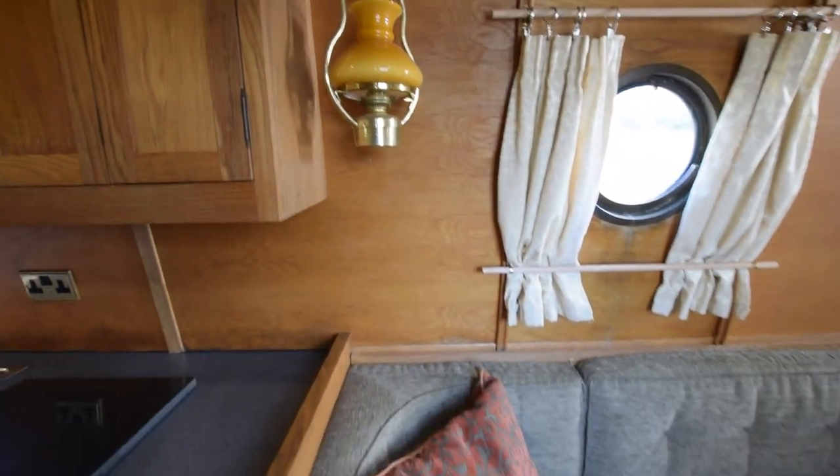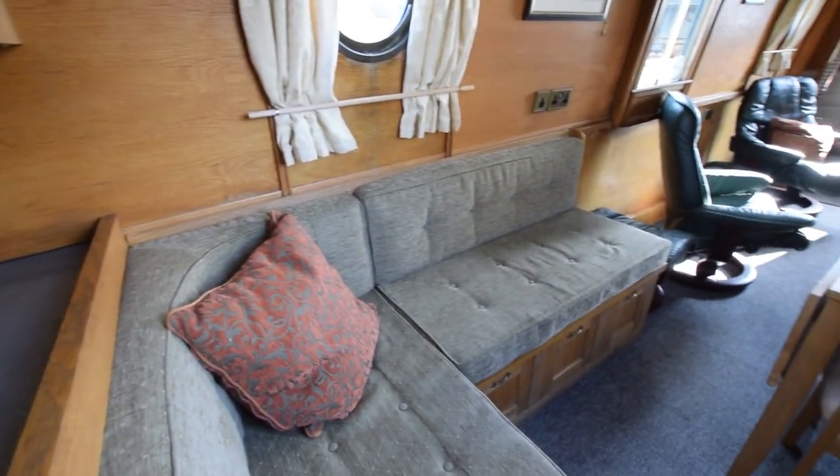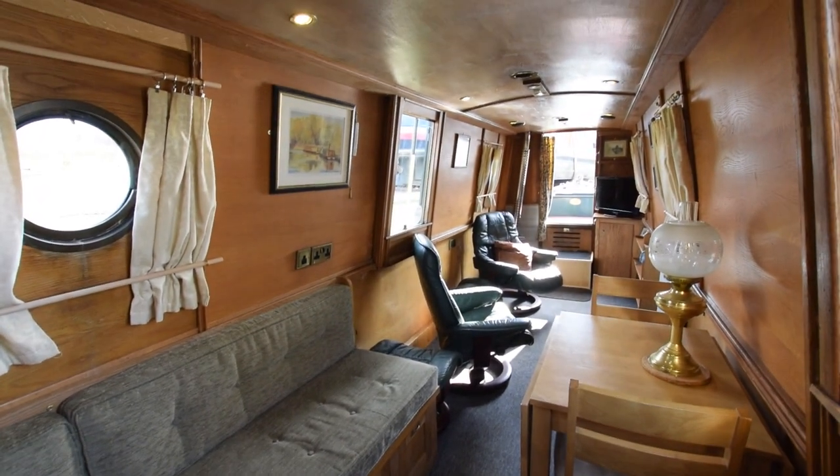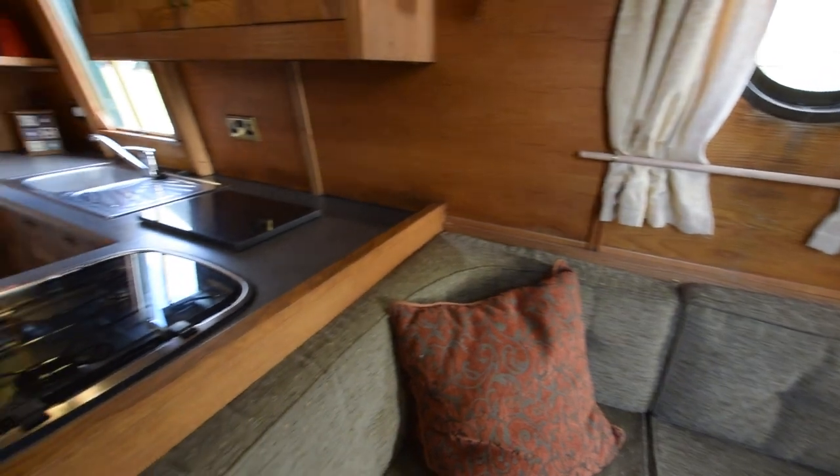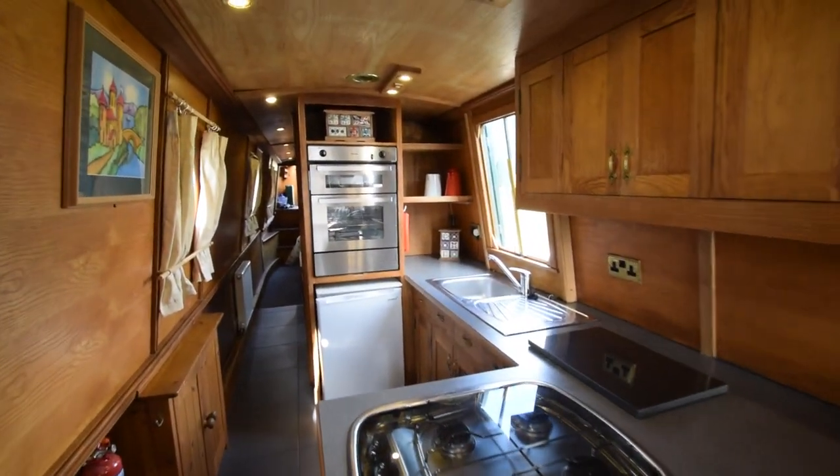Lovely lamps. That's the view from the galley — really lovely room, this. Lots of space, if you can say that about a narrowboat. The galley's next.